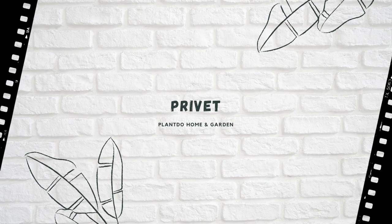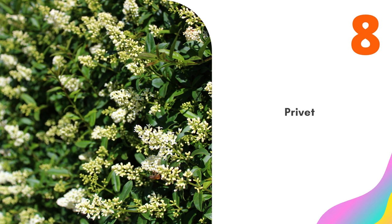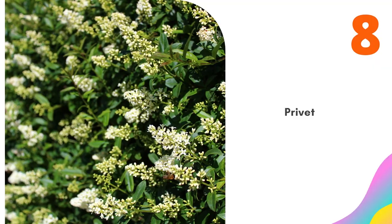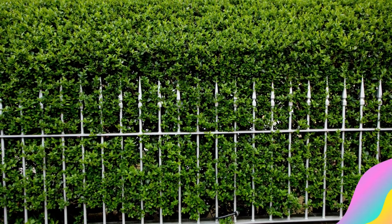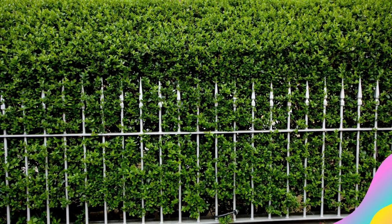Number 8: Privet. The privet is the quintessential privacy hedge plant. It grows quickly, prunes nicely, and has flowers that lead to fruit clusters lasting through the winter. While Ligustrum vulgare was once the most common type of privet planted, it has lost popularity to some of the more ornamental varieties, such as Japanese privet.